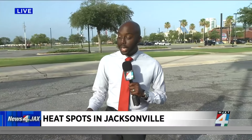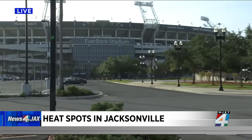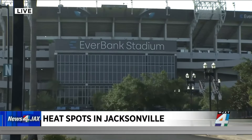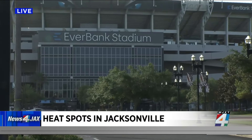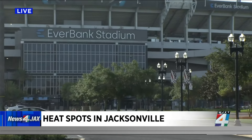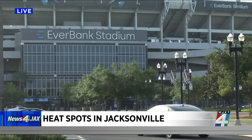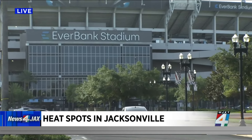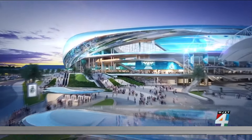One of those heat islands is actually right outside Everbank Stadium where the Jaguars play. If you tailgate here, you can feel the scorching heat with the sun reflecting off the ground and all the different pavement, which stretches up to the fairgrounds and the new practice field. But the team and the city hope to reduce the heat as part of the stadium of the future renovations plan.